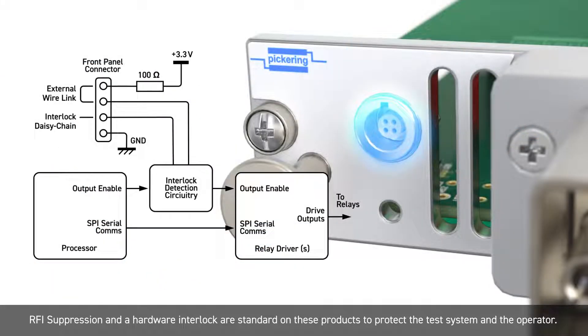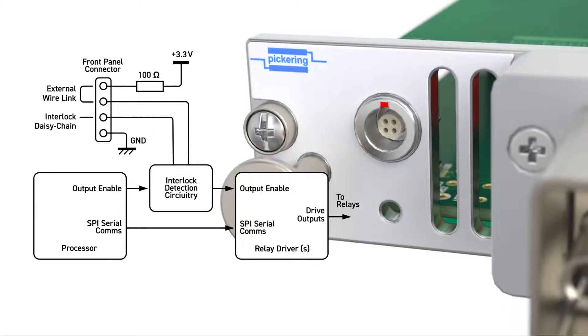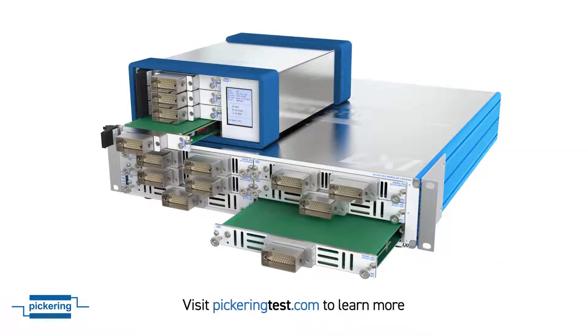RFI suppression and hardware interlock are standard on these products to protect the test system and the operator. For more information, contact your Pickering sales office or go to pickerintest.com. Thank you for your time.